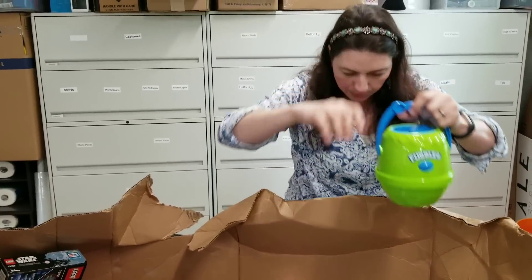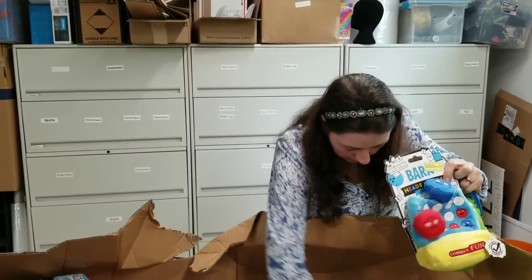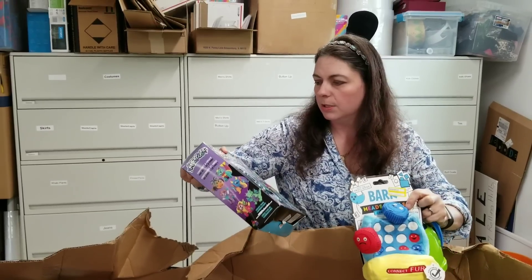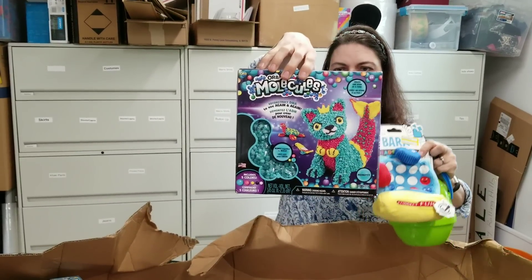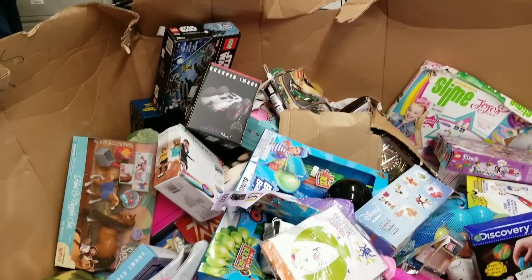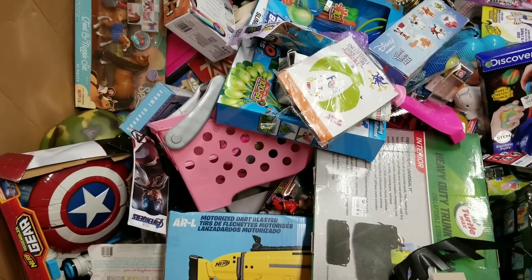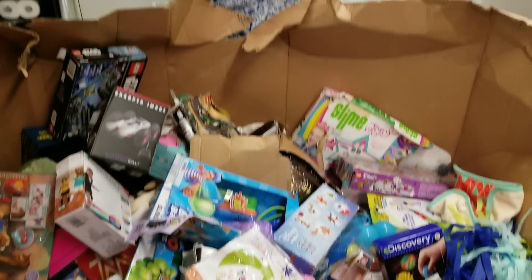Fubbles — it's a bubble machine, I think. Here's an infant toy. Molecules — kind of a building set, looks brand new. We're slowly getting there. Magic Eight Ball! Will this pallet make me money? Outlook is good — that's what it says. See, the Magic Eight Ball told us.